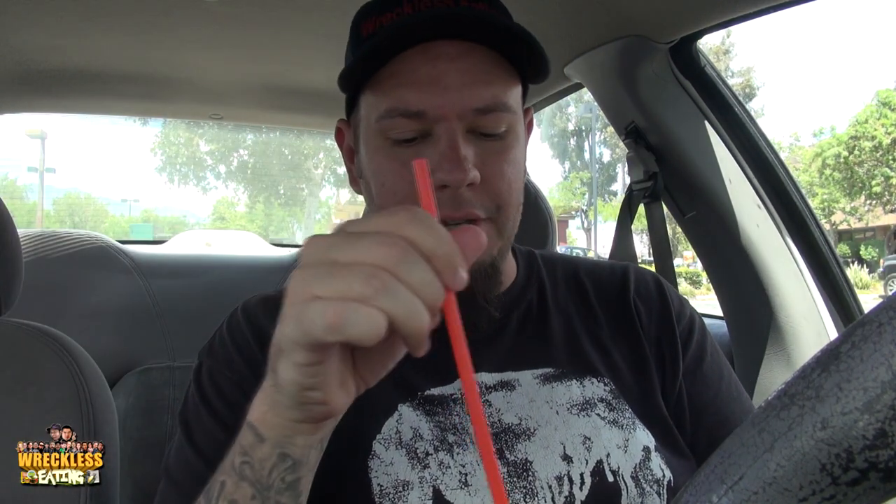Today we're going to be looking at the Burger King Orange Freeze, which apparently is a thing they bring around once a year or so around summertime. This is like a slushy — an orange slushy — and I don't really know why this is a limited time item. They have other freezes that they keep year-round, so what makes this one so special? I don't know, but let's give it a sip.